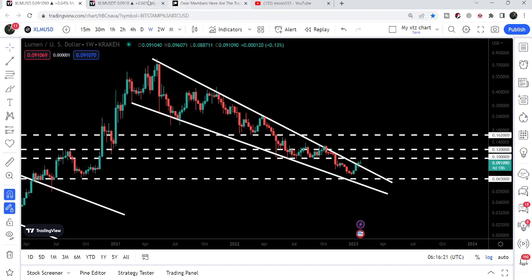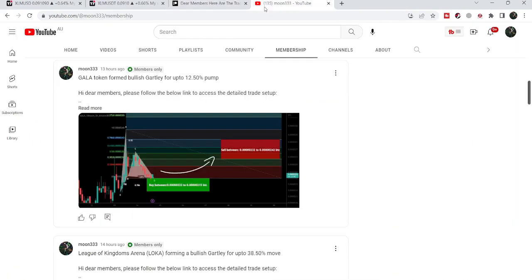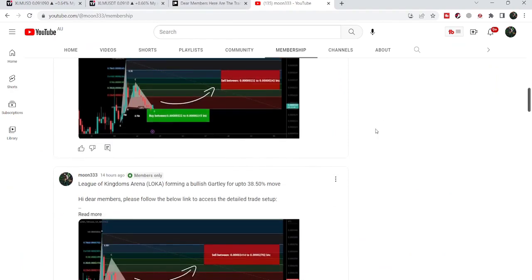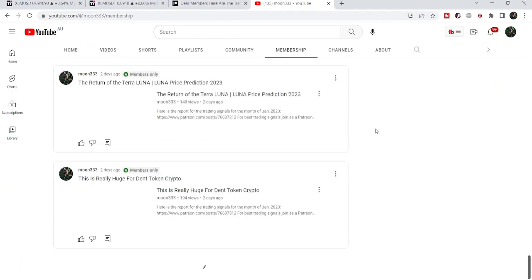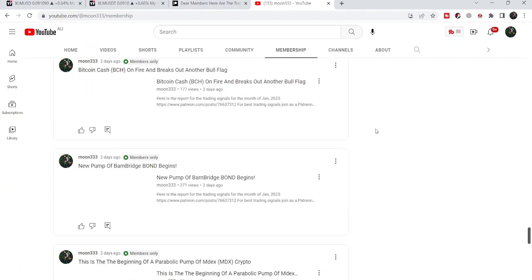So this was the update. I hope you liked the analysis — do hit the like button and subscribe to the channel. For more trading signals you can also join me and support me as a YouTube member or as a Patreon member. You can find the link to join me in the video's description. Take care, goodbye.